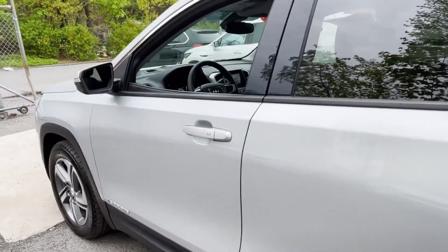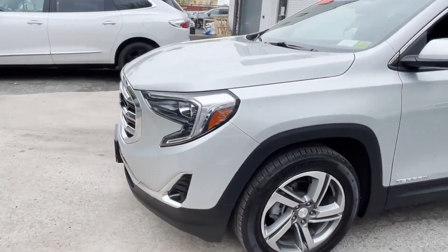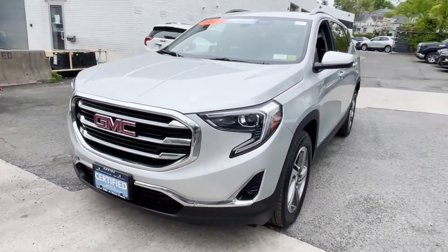Heated Side View Mirrors. Leather Seats. Backup Camera. Tinted Windows. HID Headlights. Power Driver Seat. Pass-Through Rear Seat.